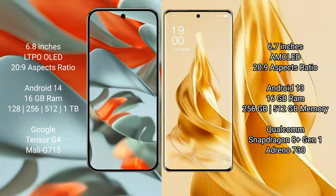The Google Pixel 9 Pro XL runs on the Android 14 operating system, while the Oppo Reno 9 Pro Plus runs on the Android 13 operating system.